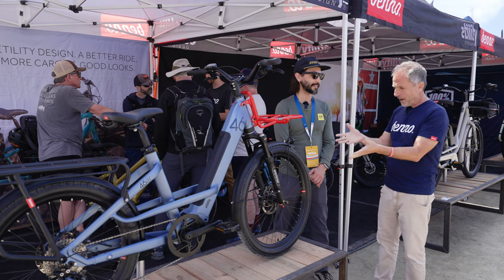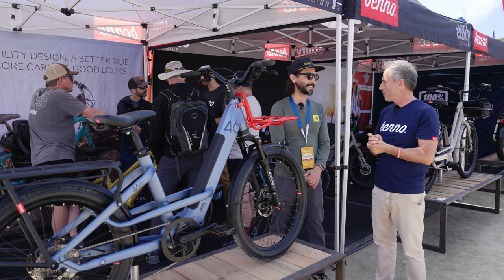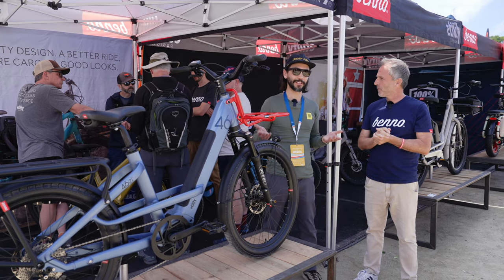The front end is a 26-inch wheel with front suspension and an integrated down-tube battery. It's basically a cargo rear end with a sporty front end — I like to call it the Range Rover Sport. Super sporty ride, super fun, but if you have to load it up you can and it will do the job. It looks like an awesome bike — the best of all worlds.